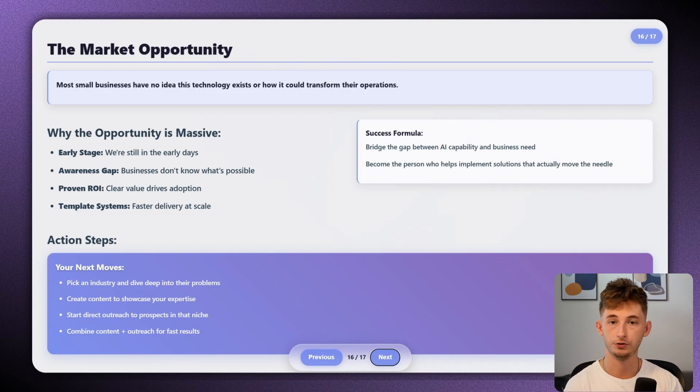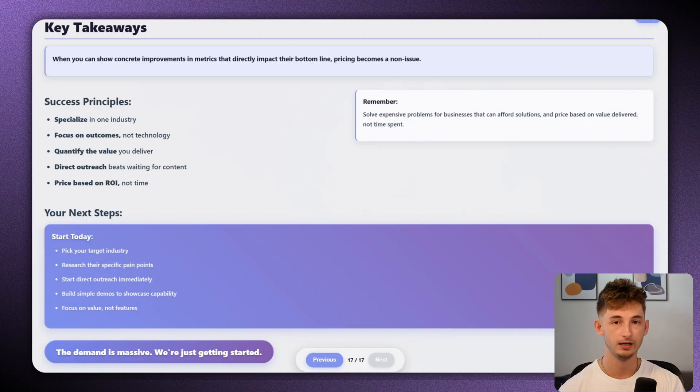If you're building AI solutions and struggling to get paid what you're worth, focus less on the technology and more on the business outcomes. Find businesses that are losing money due to communication inefficiencies, show them exactly how much it's costing them, and position your solution as an investment that pays for itself. We are still in the early days — most small businesses have no idea this technology exists, or those that do don't know how it could transform their operations. If you can bridge that gap, you will never struggle to find clients willing to pay premium prices.